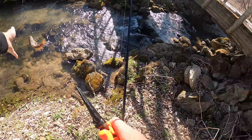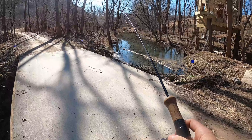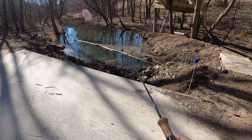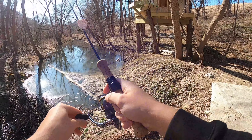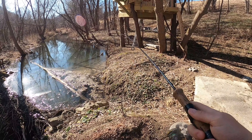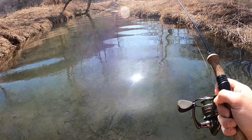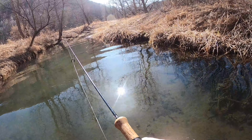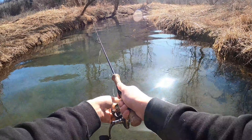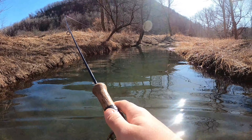Alright, there you go buddy. Caught the smallest one out of there, but that's alright. I might be able to fish this spot — it's gonna be hard. If I don't catch a tree I'll be able to fish it. I know there's a hole here, where the fish are at.